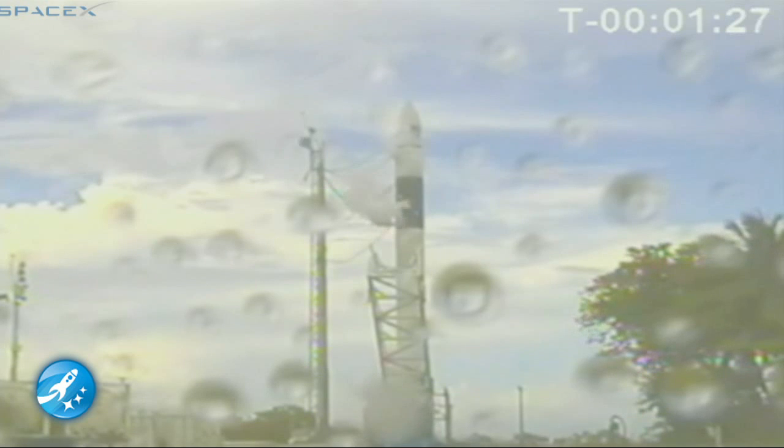Internal auto-sequence started. Closing in on T-minus one minute 20 seconds. RCO, verify range is green. This is the RCO. The range is green.